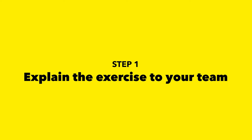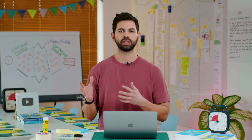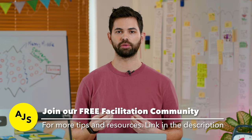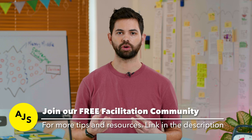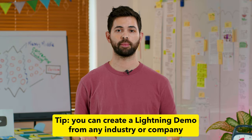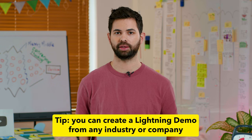Here are the steps for running this exercise. Step one: explain the exercise to your team. For example, you would say something like: 'Hey team, for the next 45 minutes, we'll be running the Lightning Demos exercise. The goal is to collect as many great examples from other companies and industries solving a similar challenge to ours as possible. You can think of this as a short research session. You're not restricted to our industry only — you can create Lightning Demos from any industry, any company on the planet. The crucial step is showing the examples to your team at the end, making all these new ideas tangible.'